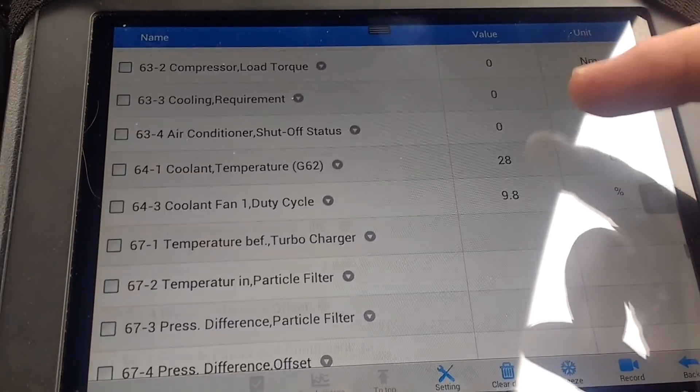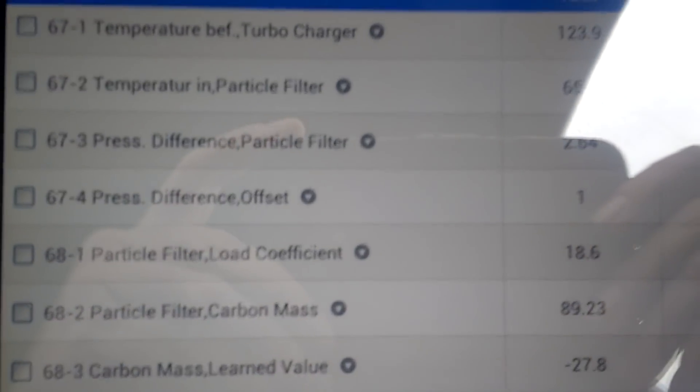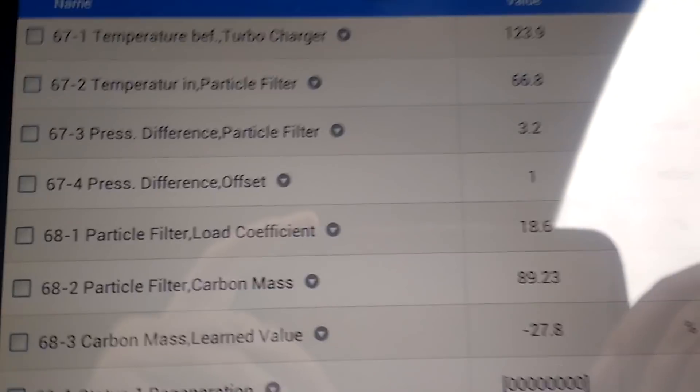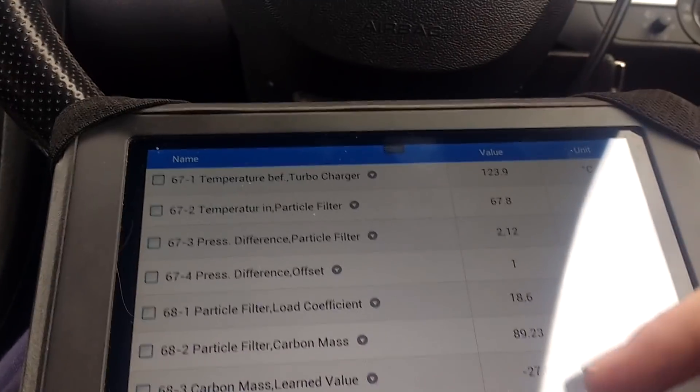Let's see if there's anything else of interest here. Well, there you go — we're back to our pressure particle difference. We're down to 2 millibar now, so that's getting better. And you can see that our load is down to 18%, and the filter keeps dropping all the time.